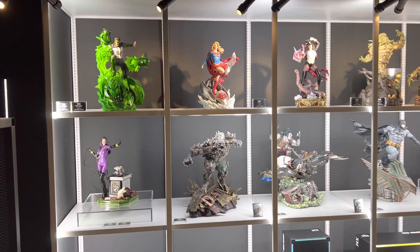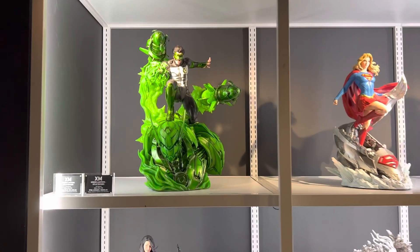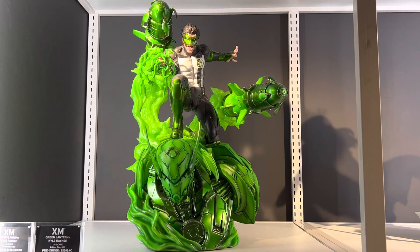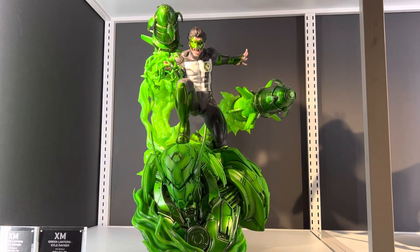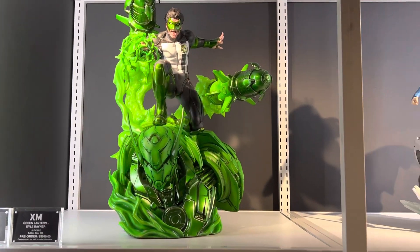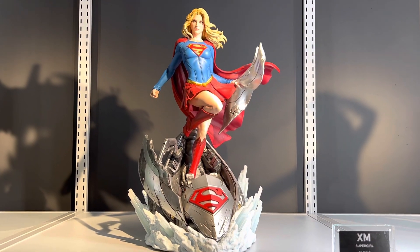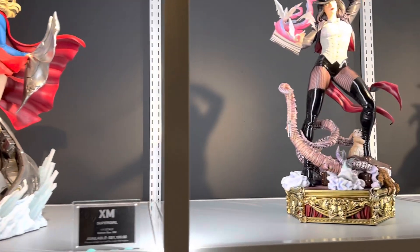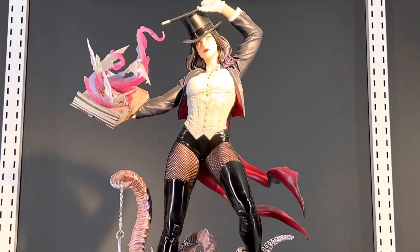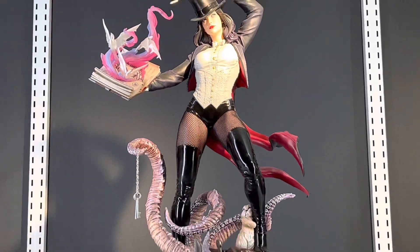Back here in the XM Studios store we have a couple of DC pieces. Here obviously this is Green Lantern, Kyle Rayner edition. Then we've got Supergirl looking really really good. We have Satana here as well. Very very nice piece.